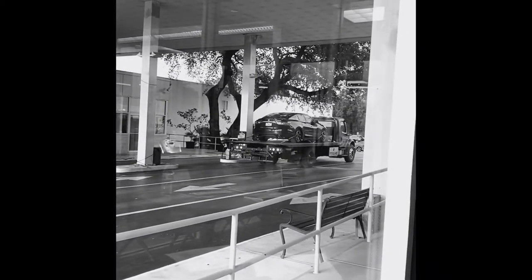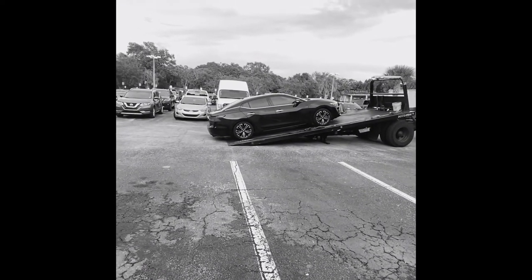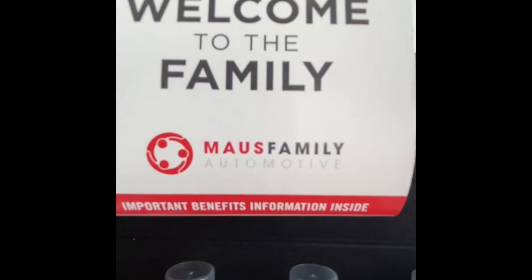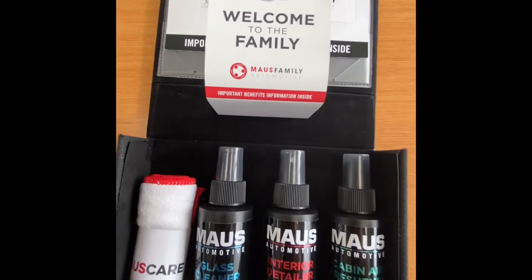You even get roadside assistance included for the first year that you own the vehicle. Included in the Moss Care Welcome Kit are premium travel-sized car care products, which will help keep your vehicle looking its best and cleanest — only at Moss Nissan.